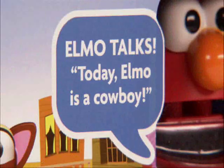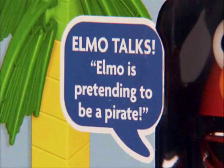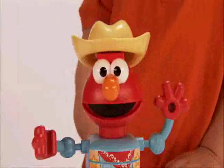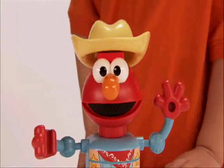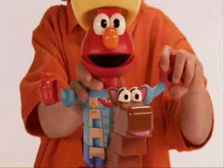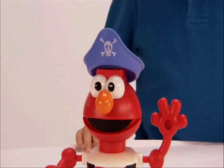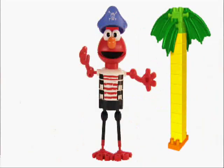And now Elmo talks. Hear Elmo say two fun phrases about his adventures. Today, Elmo is a cowboy. Let's pretend we're riding horses in the Old West. Elmo is pretending to be a pirate. What kind of treasure can we find?